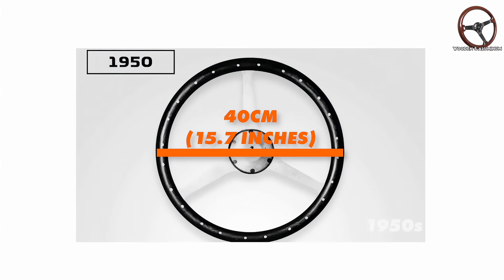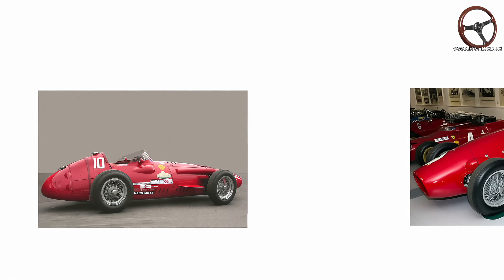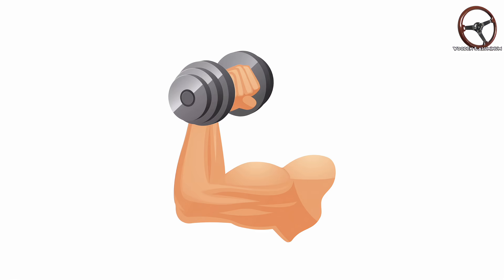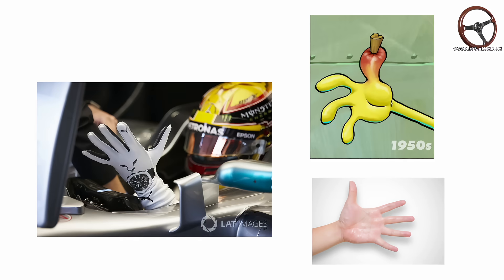These early wheels were so large, sometimes measuring up to 40 centimeters in diameter, all because the cars had no power steering. So if you wanted to muscle your Maserati 250F or Ferrari 500F2 around a corner, you needed real strength. Because of that, gloves were not just a fashion choice — they were literally survival gear against splinters and sweat.